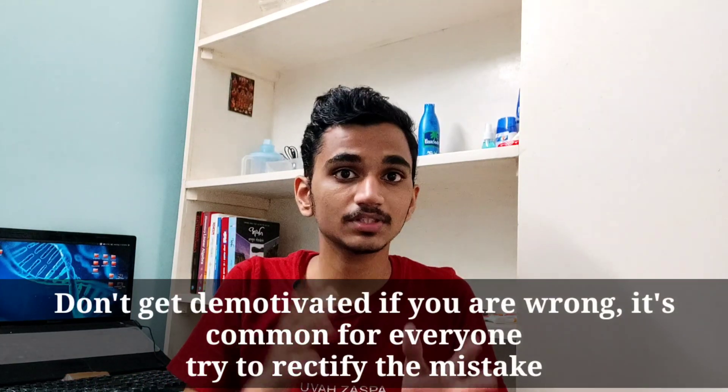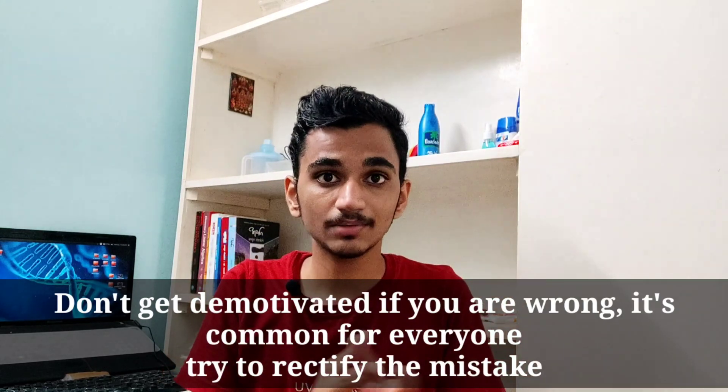Solve your previous year question papers and try to look at your mistakes, try to rectify the concepts and build those concepts — this can help you a lot in your examination. Don't try to study each and everything. I have suggested some important chapters in some previous videos, so you can have a look at that. There is a possibility that there can be more than one MCQ from these important chapters.